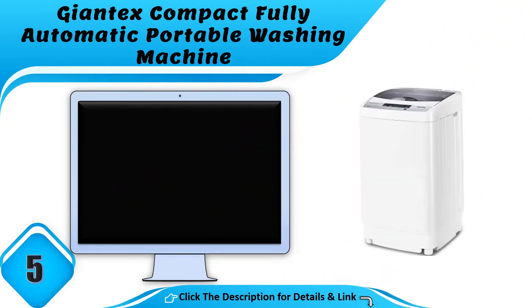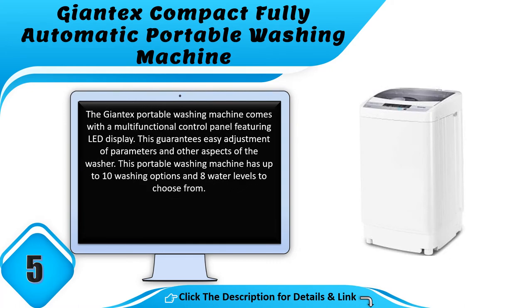Number 5: the Giant X compact fully automatic portable washing machine. The Giant X portable washing machine comes with a multifunctional control panel featuring an LED display, guaranteeing easy adjustment of parameters. This portable washing machine has up to 10 washing options and 8 water levels to choose from.